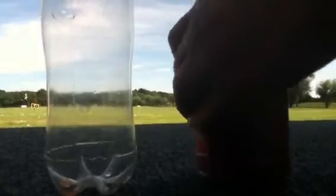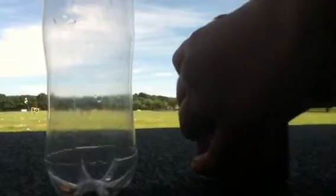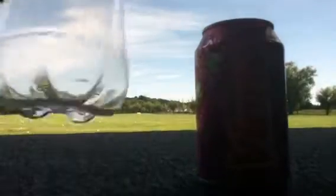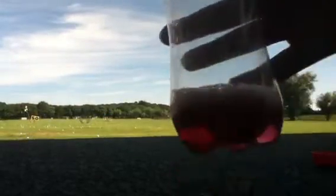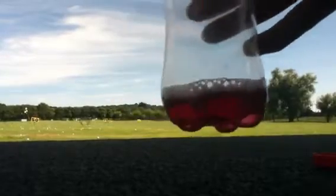Hi guys, welcome to JWW. Today we're doing a drink review for you on Vimto. I'm going to open it up and show you the colour of the drink. You can see here's the colour of the drink — it looks kind of like a Ribena colour.